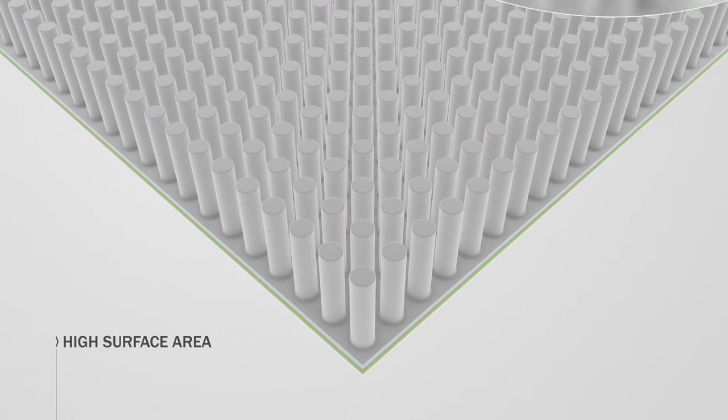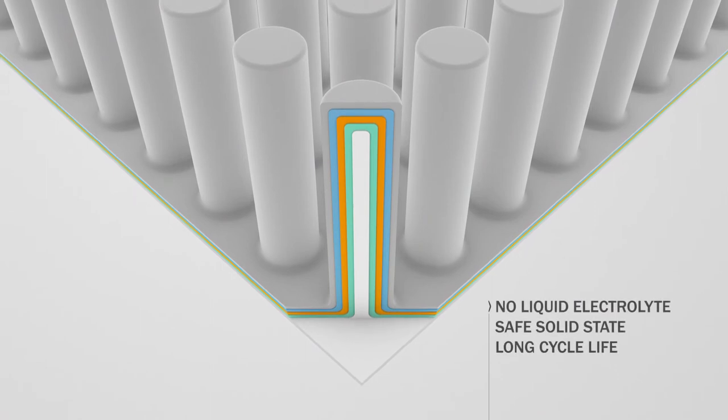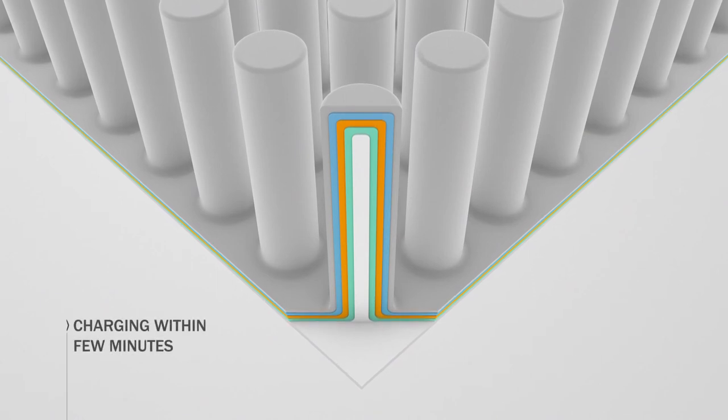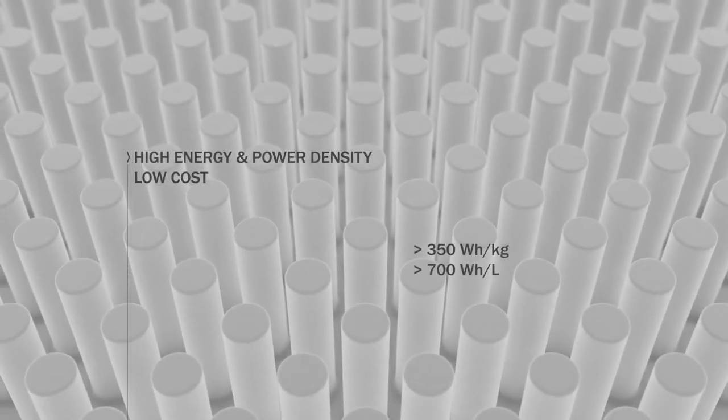Looking closer at the pillars, one can see the stack of conformally coated thin-film battery layers. No liquid electrolyte means intrinsically safer and lasts longer. The sub-micron film thicknesses ensure fast charging. Going 3D ensures high specific energy and power densities.